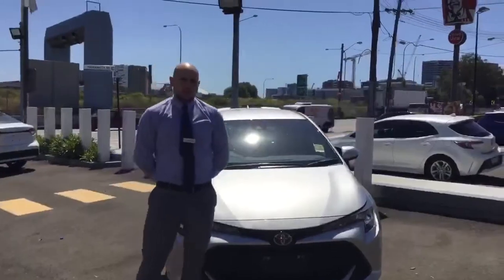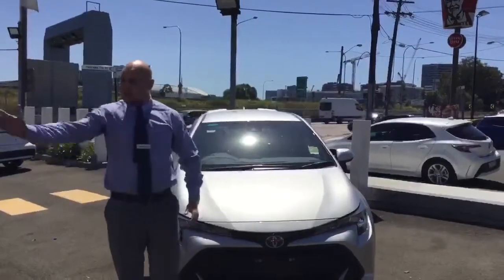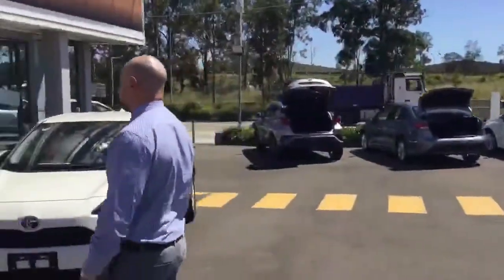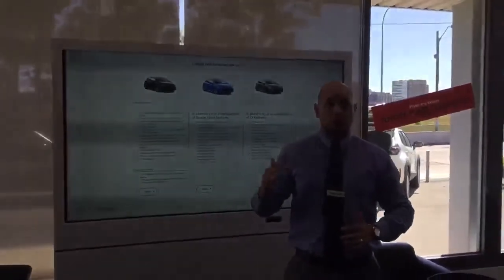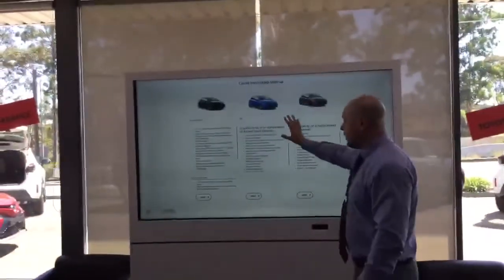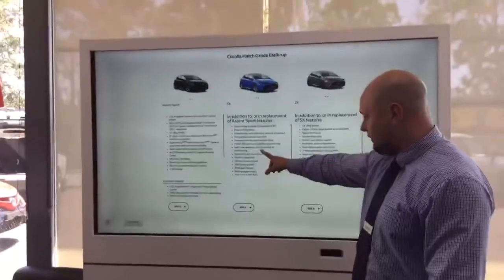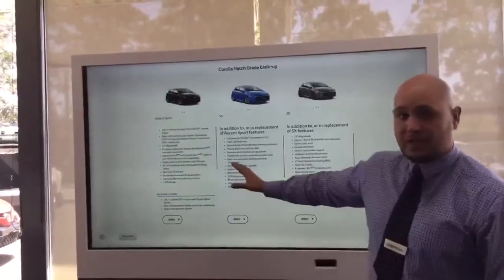So there you have it, the Corolla Hybrid Ascent Sport Hatchback. Now let me run you through the other different models and what you get when you step up in grades. When you go to an SX, you get the wireless phone charger, satellite navigation, blind spot monitor and privacy glass on the rear.